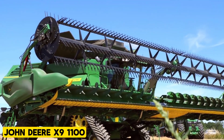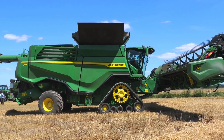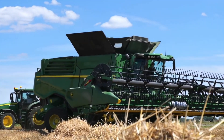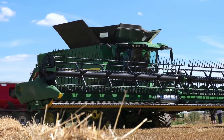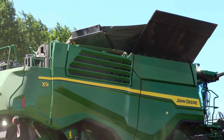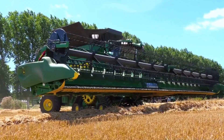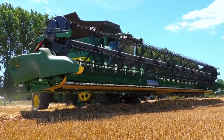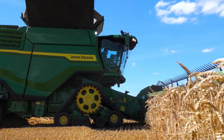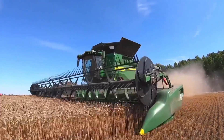The John Deere X9-1100 combine harvester, priced at around a million dollars, is a colossal machine designed to efficiently handle crops and maximize yields. Powered by a John Deere PowerTech PSS 13.6-liter engine producing 600 horsepower, its 330-gallon fuel tank allows for 14 hours of continuous operation. With a grain tank capacity of 460 bushels, it unloads at a rate of 5.3 bushels per second.